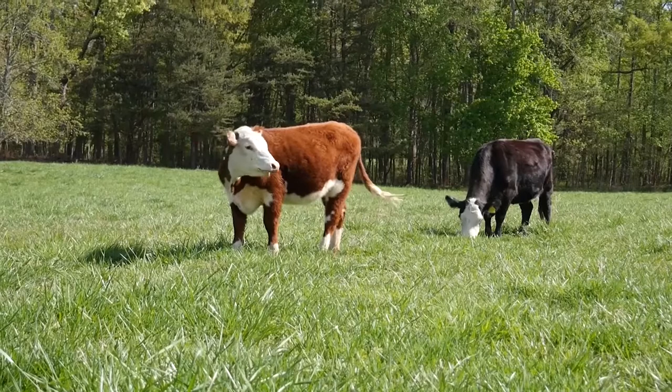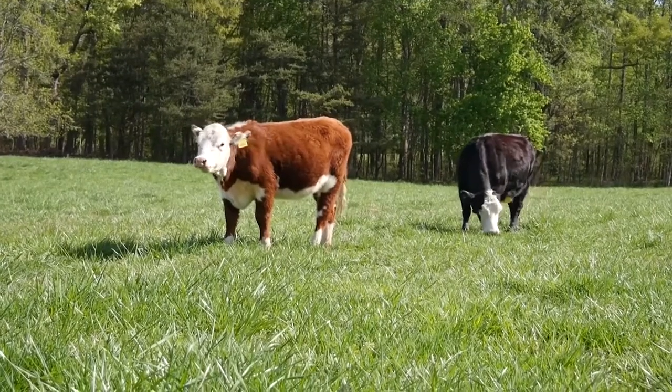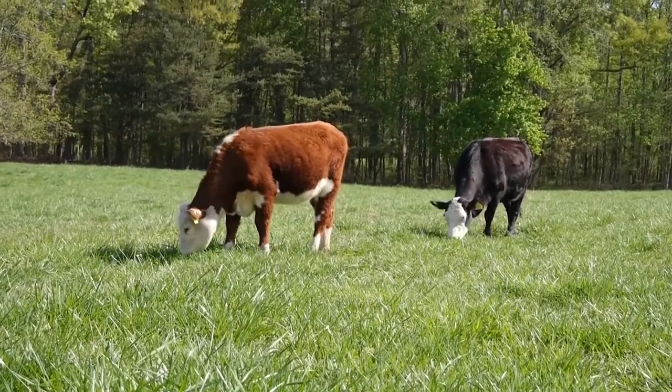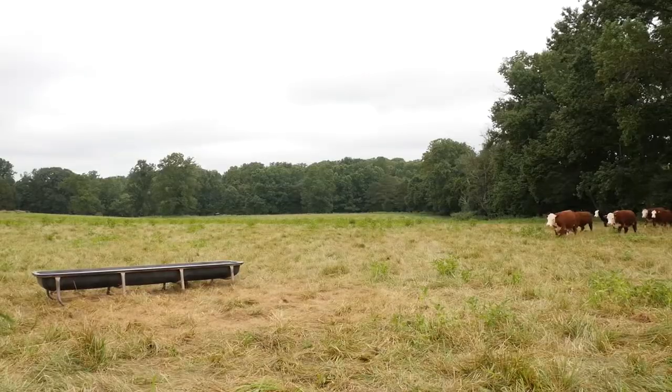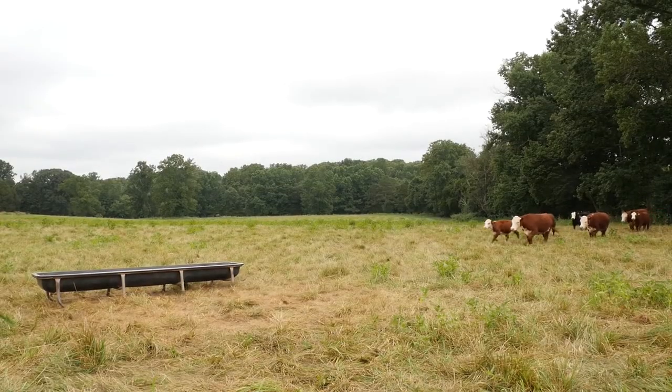Today we're going to talk about finishing beef cattle. What does finish even mean? That means the fat covering on beef cattle when we're evaluating them prior to processing. There are several factors that influence finish, such as genetics, nutrition, frame size, and environment.